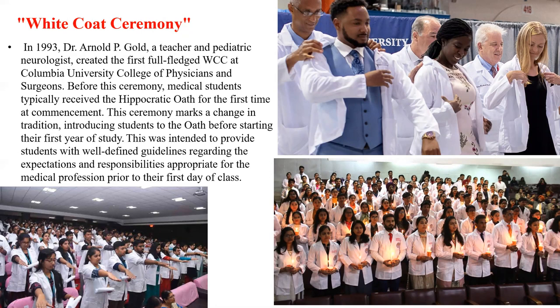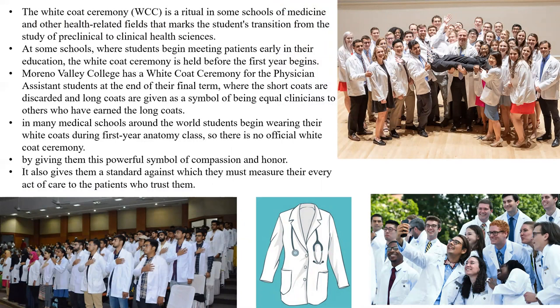The white coat ceremony is a ritual in some schools of medicine and other health-related fields that marks the student's transition from preclinical to clinical health sciences. At some schools where students begin meeting patients early in their education, the white coat ceremony is held before the first year begins. At Moreno Valley College, there is a white coat ceremony for the physician assistant program at the end of their final term, where short coats are discarded and long coats are given as a symbol of being equal clinicians to others who have earned long coats. In many medical schools around the world, students begin wearing white coats during their first-year anatomy class. By giving students this powerful symbol of compassion and honor, the ceremony provides a standard against which they must measure their every act of care to the patient who trusts them.